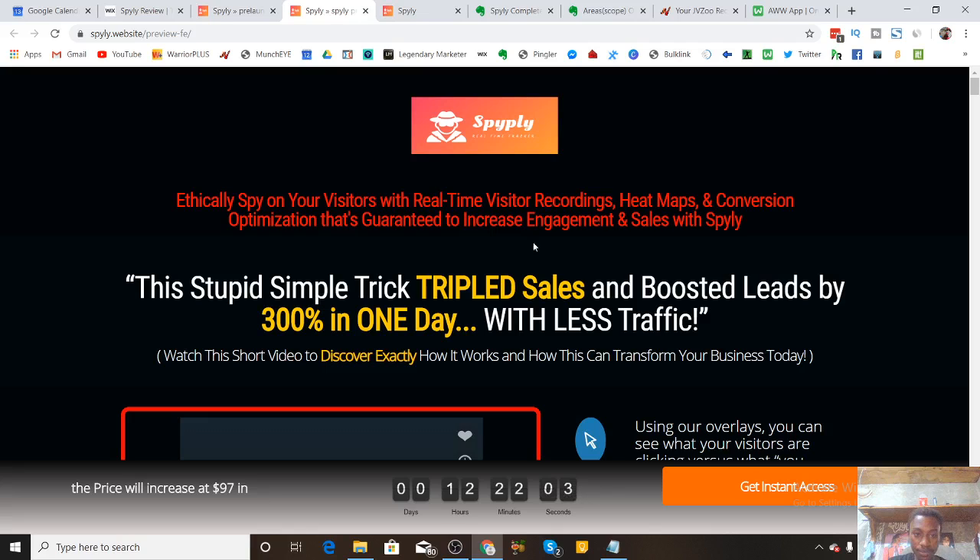As you can see, this simple trick tripled sales and boosted leads by 300% in one day with less traffic. Here's the goal, guys — it's not just about getting more people to your website. Before you spend money on advertising to get more people, you need to first figure out how to actually convert the traffic you're already getting. Once you do that, you're going to get even more money without spending any money at all. That's what Spyly will allow you to do.